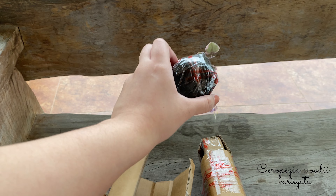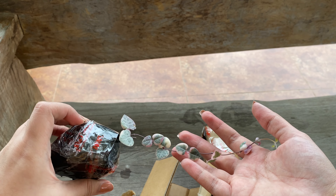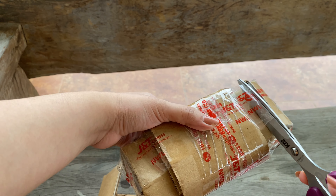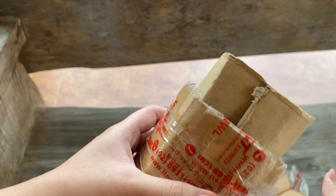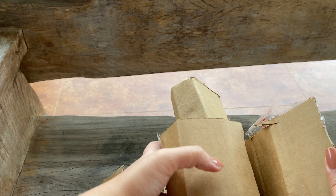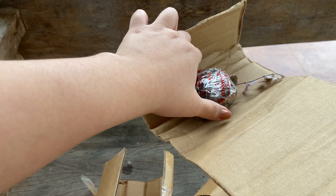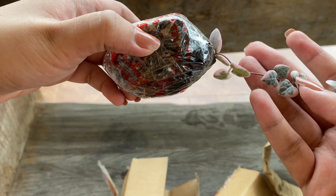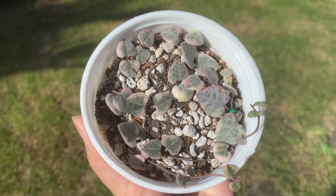This plant is Ceropegia woodii variegata, also known as the variegated string of hearts, which I got on Shopee. This is also another rare find which you cannot find anywhere, that is why I had to get it online. I was able to order two variegated string of hearts, which I will link below. It took a total of 8 days to arrive in the Visayas area. The plants were surprisingly in very good condition and were packed really well.